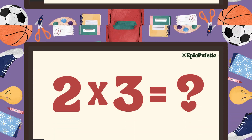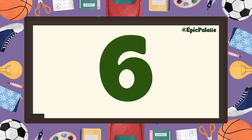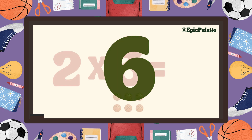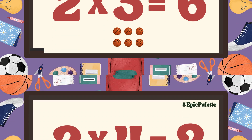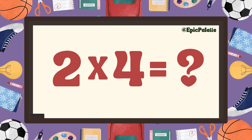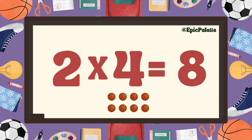Two times two equals four. Excellent! Two times three equals six. That's right, two times three equals six. Excellent! Two times four equals eight. That's right.